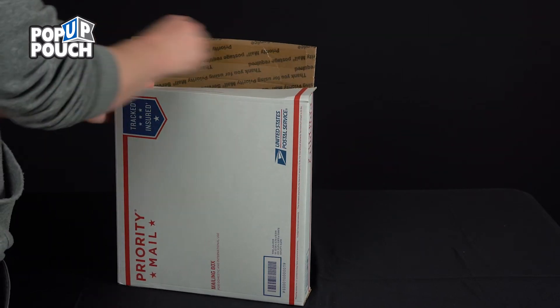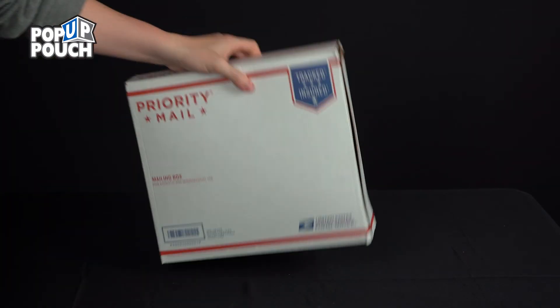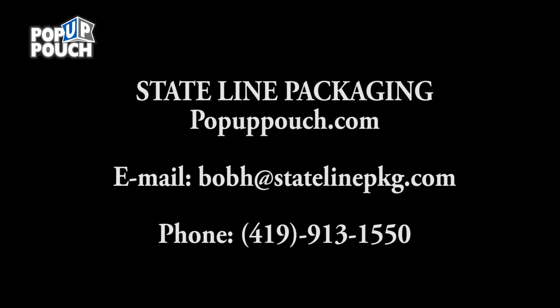The Eco-Mailer is ideal for keeping critical products cool while being shipped for up to 48 hours. Contact Stateline Packaging to discuss your packaging needs.